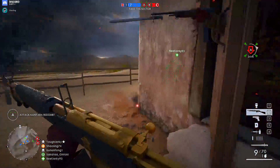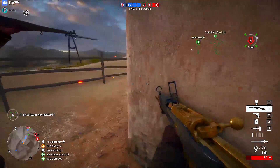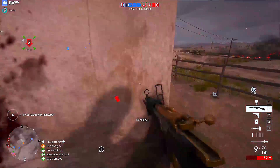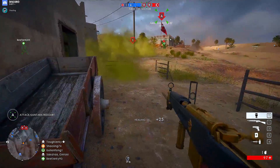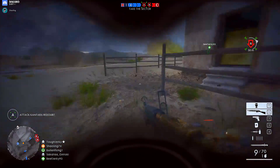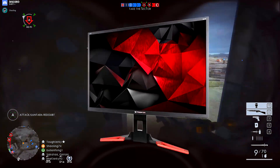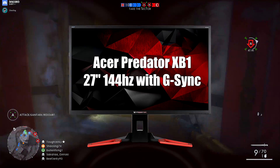My trusty old 60Hz monitor stopped working about two months ago and I was forced to look at getting another screen. Since I hadn't been in the market for new screens for a fairly long time — it had been seven years since I purchased my previous screen — I had a fair amount of research and reading to do before making my purchase. I finally settled on the Acer Predator 27-inch screen, which supports 144Hz and G-Sync.